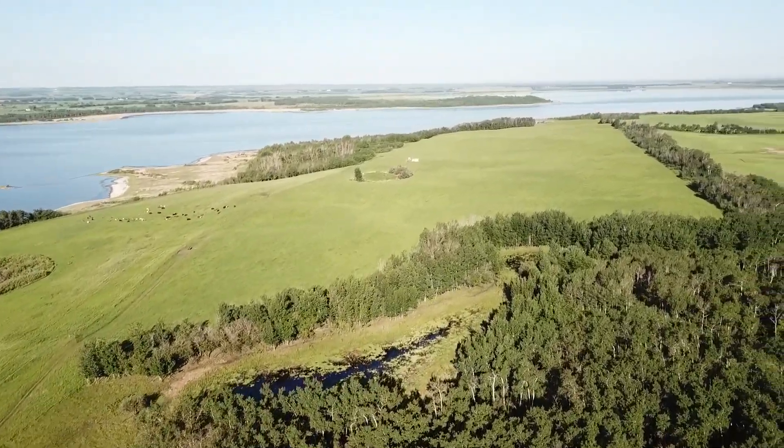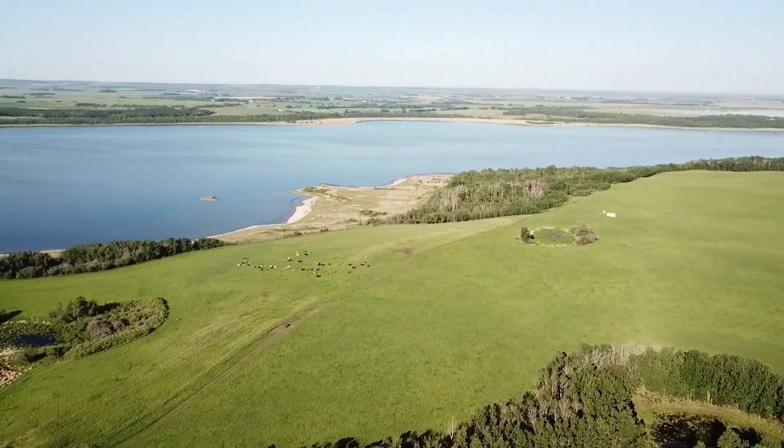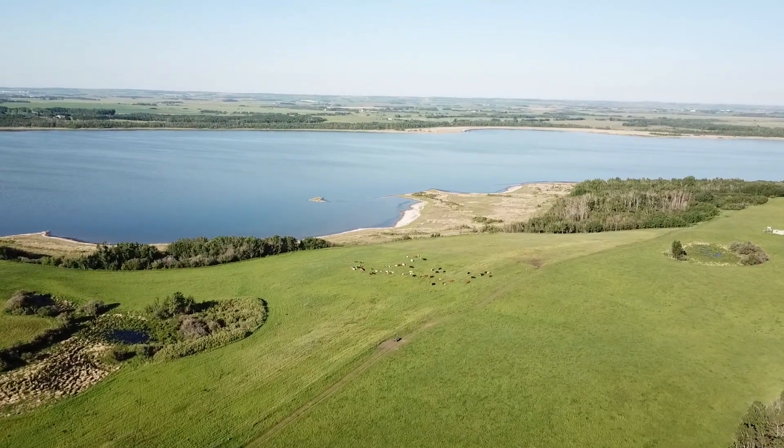You can see Red Deer Lake in the background, as well as a lot of the wetlands, riparian areas, and native forests that we fenced off to help preserve biodiversity on our farm.